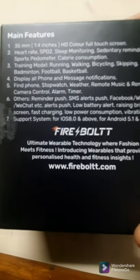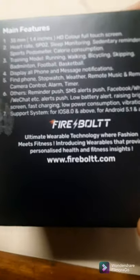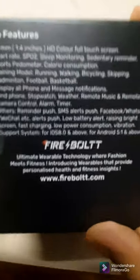Calorie consumption tells you how much calorie you've lost. Training modes include running, walking, bicycling, skipping, badminton, football, and basketball. It displays all phone and message notifications — you have to set that up in the DaFit app. In the DaFit app you can put all the permissions and whatever you want, and you'll get to know more when you download the app.